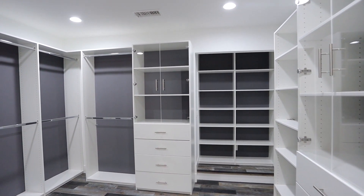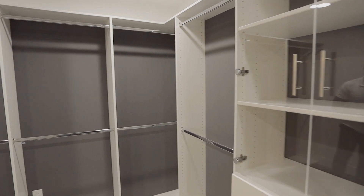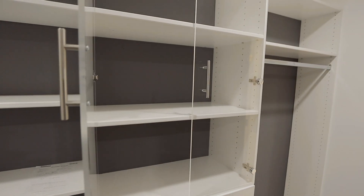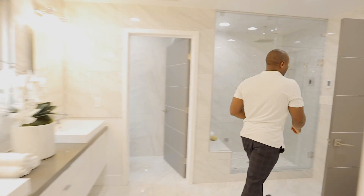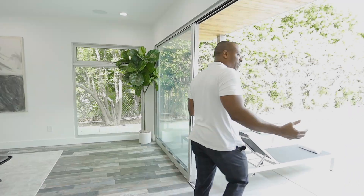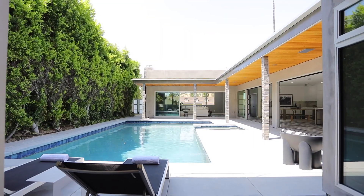Here we have our walk-in closet — and I say 'small-size' sarcastically; I think anyone would have a little bit of a problem filling this all up. Right outside here, which is my favorite part of the master bedroom, is that you walk right out into your pool and also your spa.